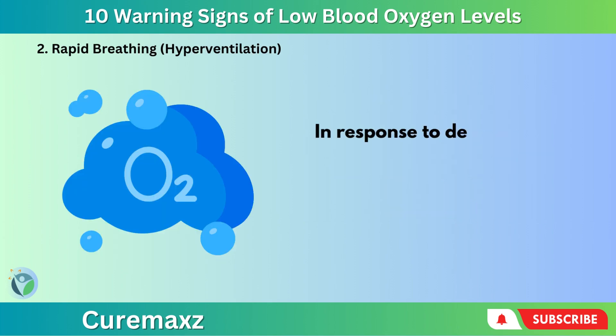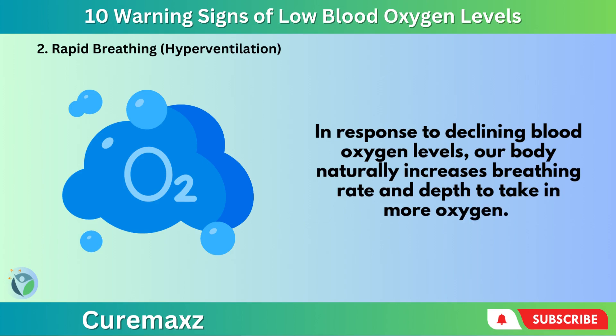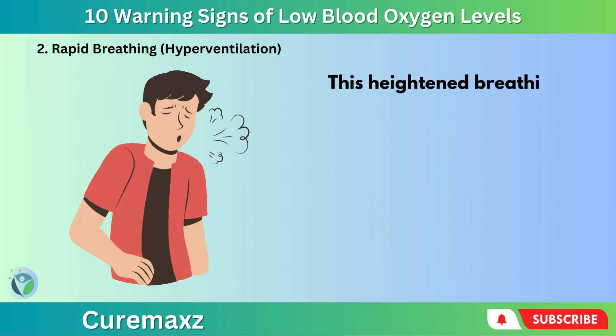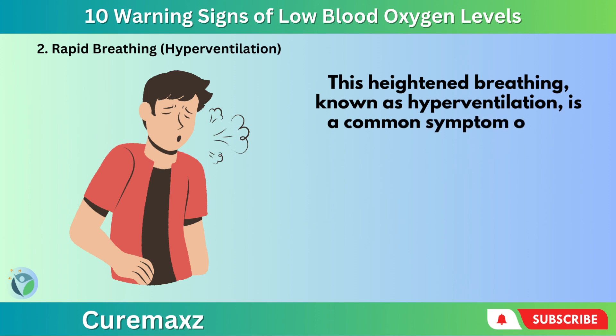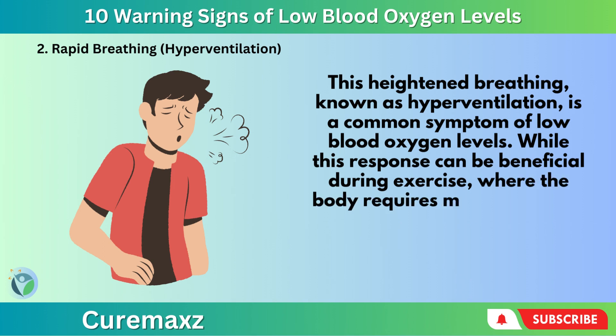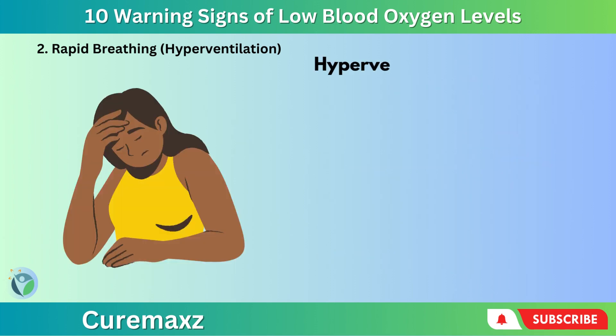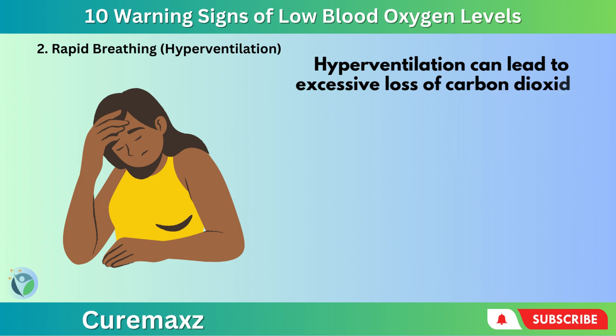Number 2: Rapid Breathing — Hyperventilation. In response to declining blood oxygen levels, our body naturally increases breathing rate and depth to take in more oxygen. This heightened breathing, known as hyperventilation, is a common symptom of low blood oxygen levels. While this response can be beneficial during exercise where the body requires more oxygen to fuel physical activity, it can exacerbate the situation when oxygen levels are low, as hyperventilation can lead to excessive loss of carbon dioxide, further reducing oxygen delivery to tissues.